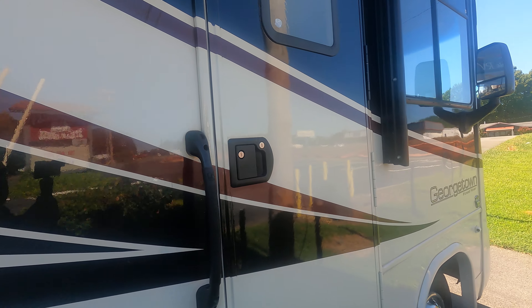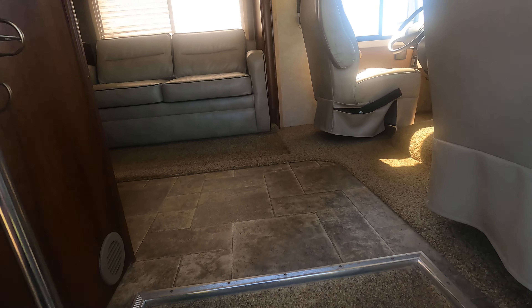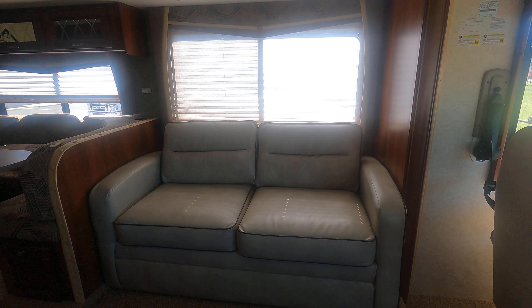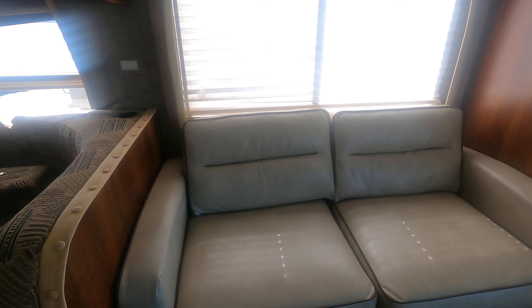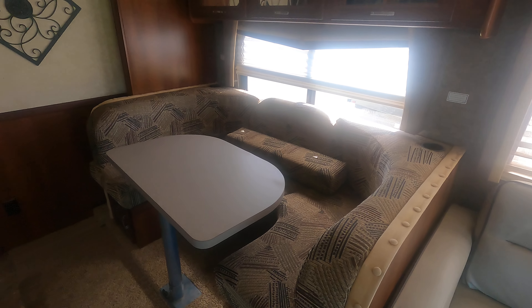Let's walk inside this unit. Got a power step. Got a really beautiful interior on this unit. It's got a nice couch. It's got a queen bed that would pop out of that, and the dinette would fold into a full sleeper.